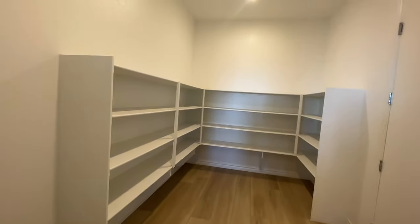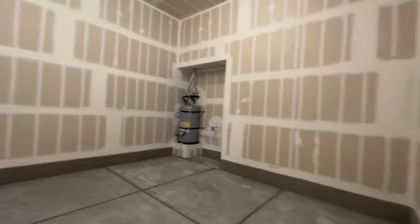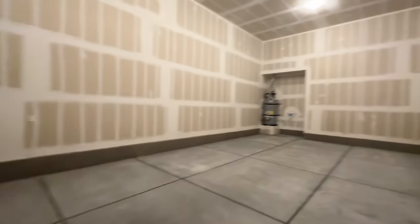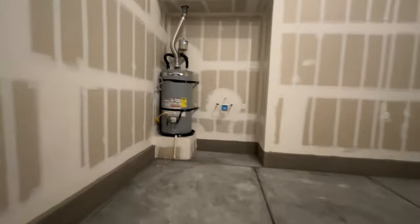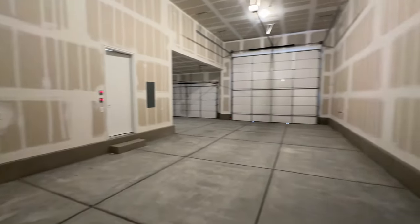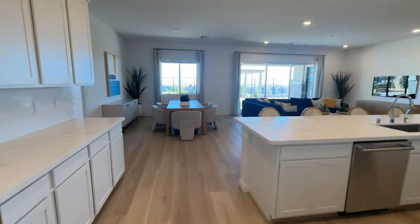Oh my gosh, look at this — it is huge! This is an unfinished RV garage, it's very tall, and then you also have your two-car garage over here. I'm surprised they didn't go the tankless water heater route, but this is a very big water heater and it's pre-plumbed for a water softener. This is a massive garage — think of how much storage you could put in here even if you didn't have an RV.